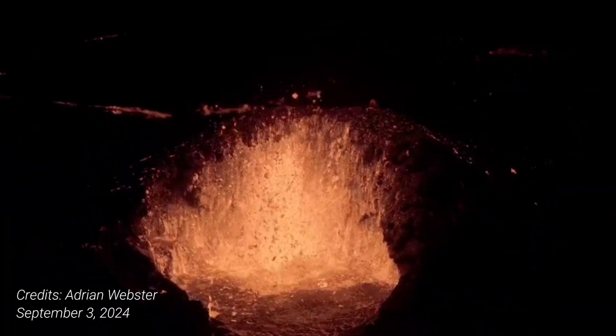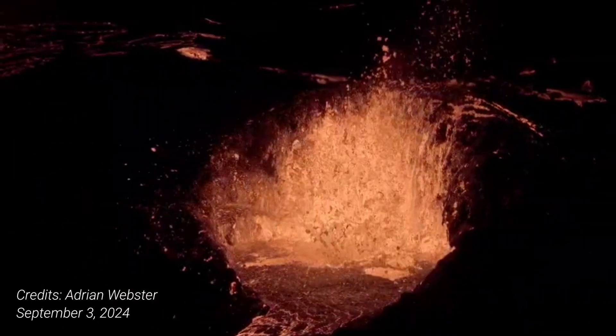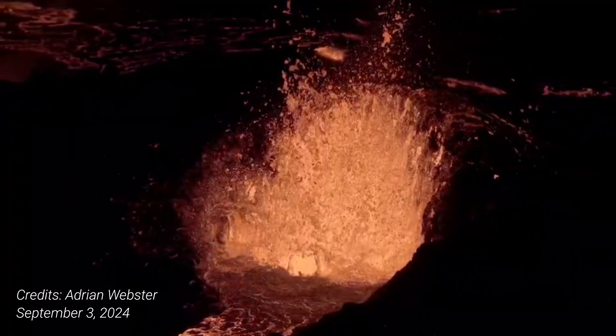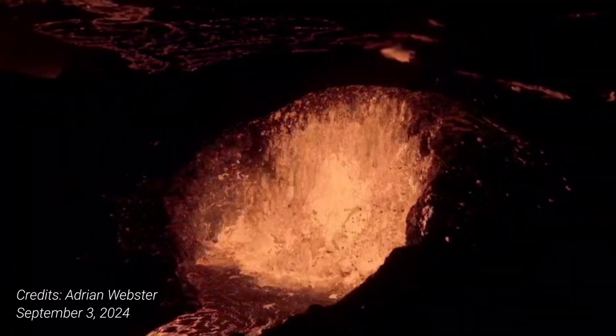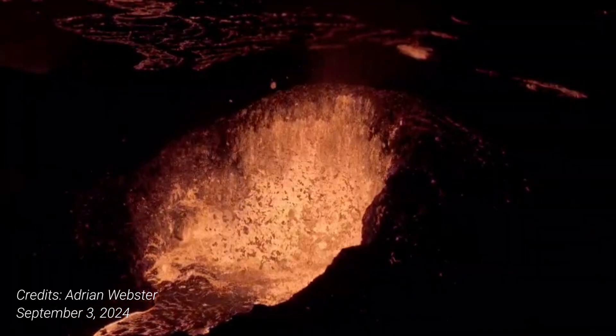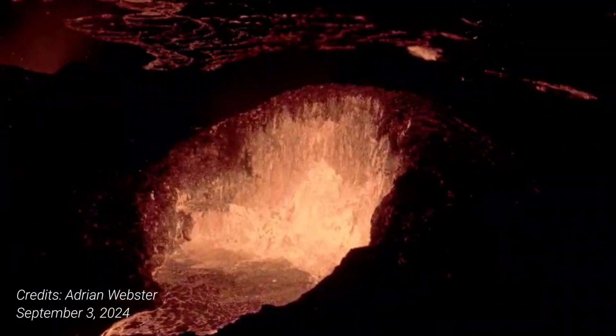Seismic activity likewise has slowed since the eruption began on August 22nd. In recent days, the activity has decreased further, with very little earthquake activity recorded. However, strong winds can affect the sensitivity of the seismic monitoring system, preventing small earthquakes from being detected.